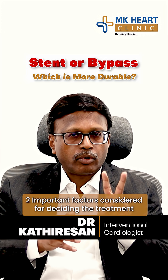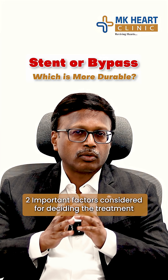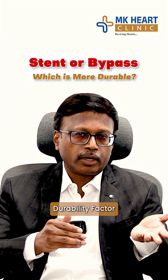Overall, there are two important factors. If you are doing a treatment, there are two important reasons. One is safety of the procedure, and the other is durability of the procedure.